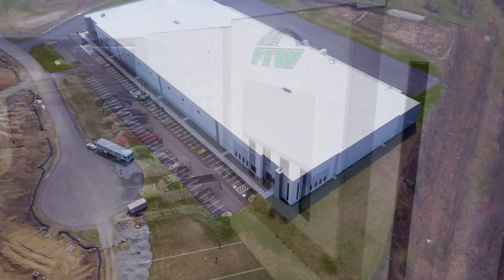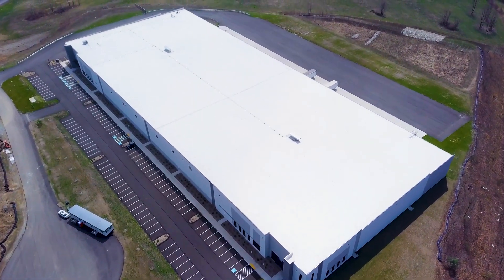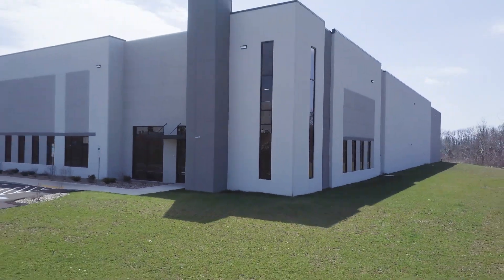Hempfield Commerce Center 1 is a 150,000 square foot Class A speculative industrial project located on Excel Drive in Mount Pleasant, Pennsylvania, Hempfield Township, within the Westmoreland County Industrial Development Corporation's WCIDC Tech Park 2.